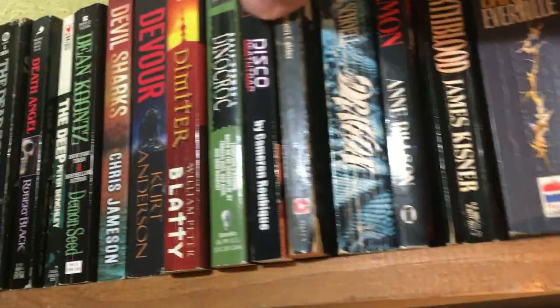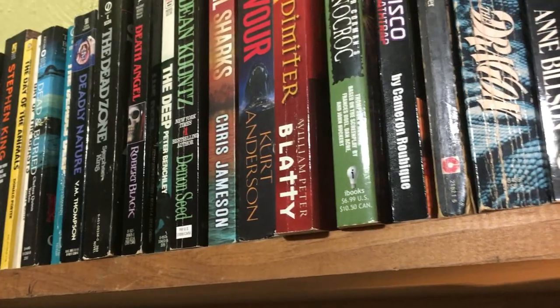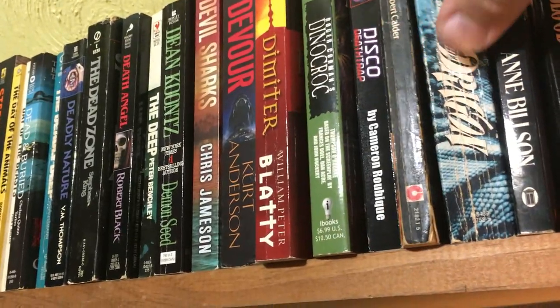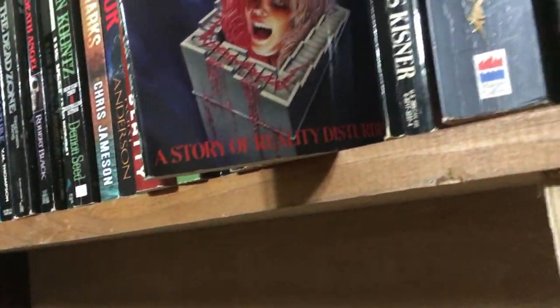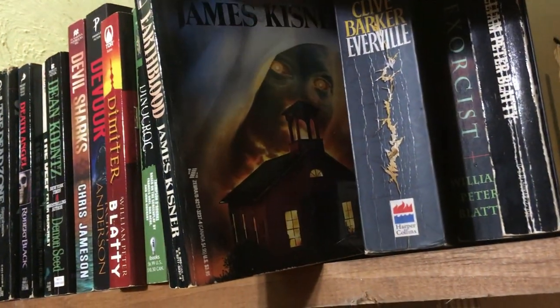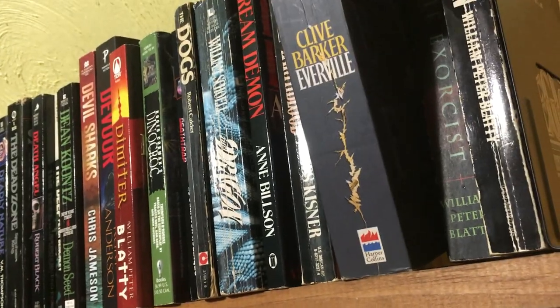Dino Croc, the novelization. Disco Death Trap by Cameron Robidou — awesome book. Dogs by Robert Calder, which is really rough condition. Dragon by William Shoel. Dream Demon by Anne Bilson — awesome cover. Earth Blood by James Kisner — a really cool cover, mainly why I picked it up even though it was rough. Clive Barker's Everville.